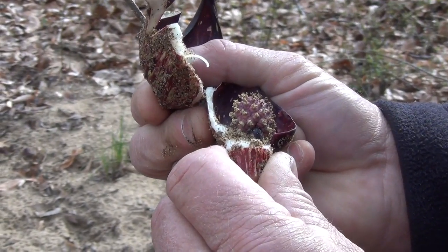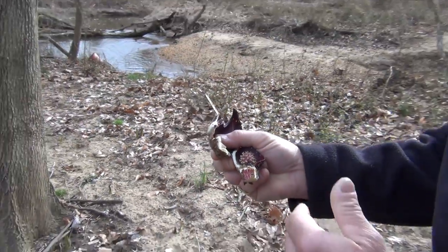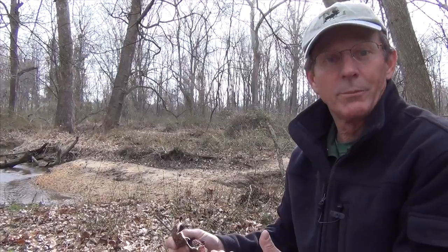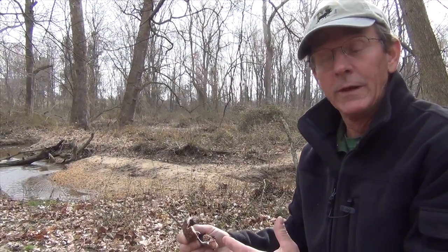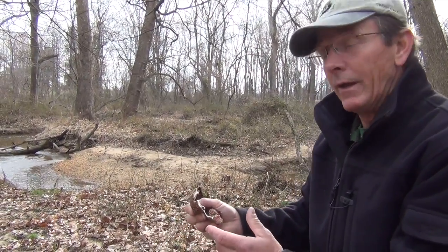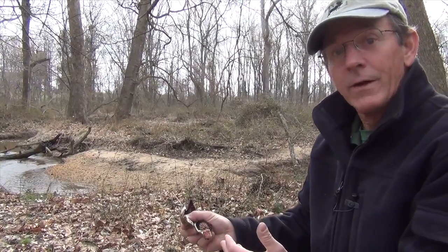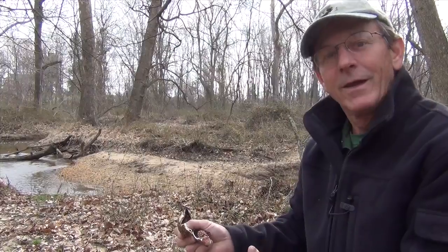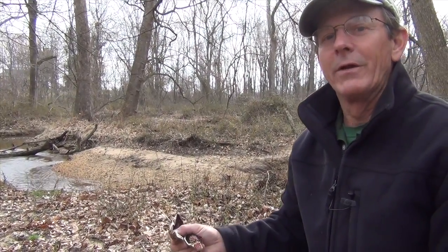Each flower is about a quarter of an inch across. There's something else that skunk cabbage is able to do — it generates temperature up to 70 degrees. So in the early spring, if the ground is frozen, it still comes up. If there's snow, it melts the snow around it. The combination of the odor the flower gives off and the temperature attracts our earliest carrion flies and gnats, and they go in there and move about — that's how pollination occurs.